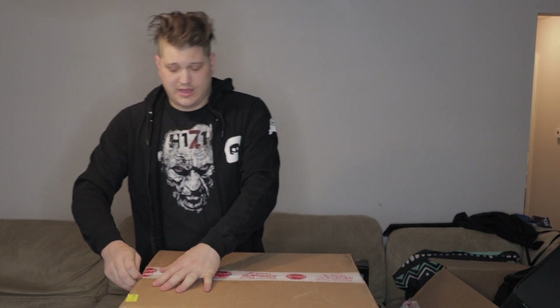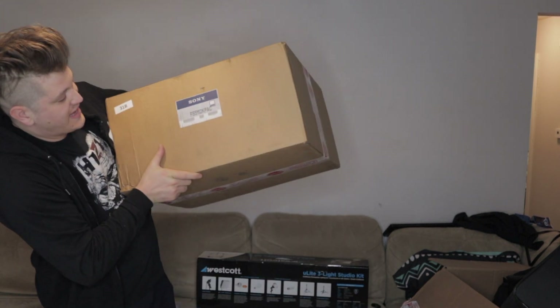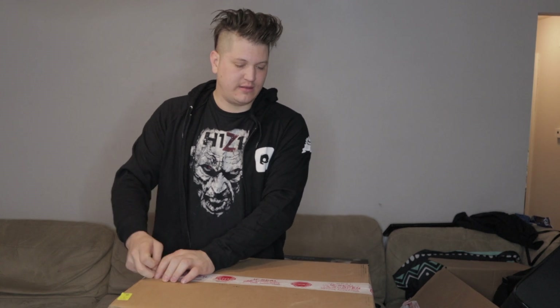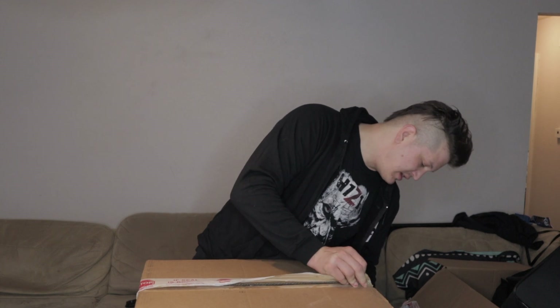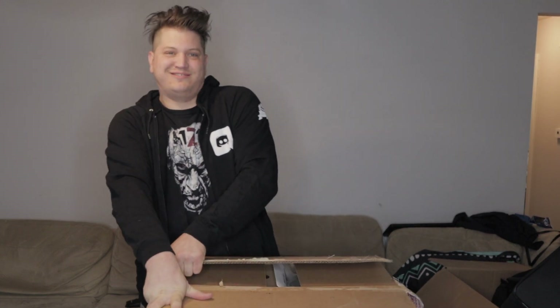Moving to Box 2, which I haven't opened yet. The side of the box says 'Sony FS5 M2K Pack,' which told me right away that the damaged box was not the one containing the expensive camera — that was a relief. Everything inside the first box, other than the lights themselves, was very sturdy.